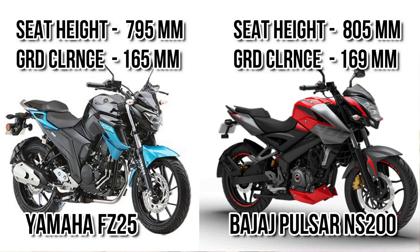Let's consider seat height and ground clearance. You can see NS200 has more ground clearance and more seat height as compared to FC25, meaning NS200 is more suitable for those who are taller. One thing to note is that FC25 is highly reliable and highly refined, though NS200 is getting more top speed and more power.